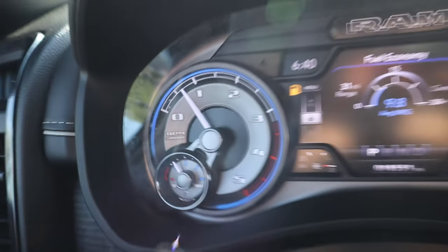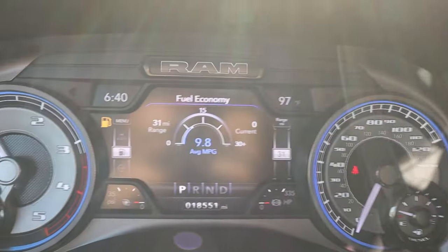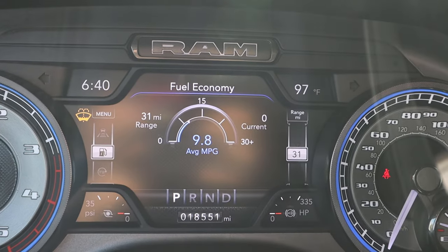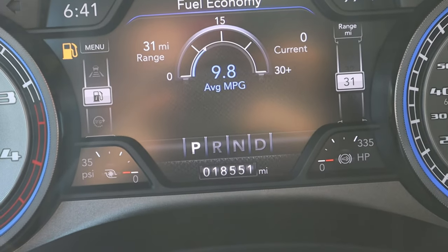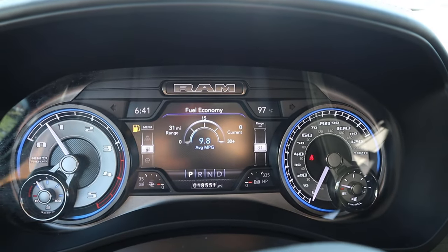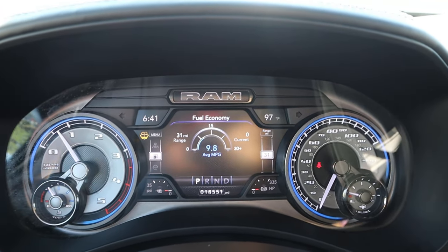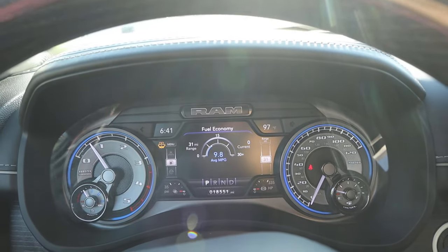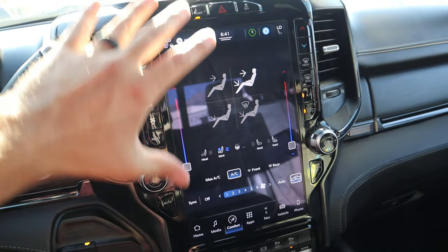Here is the gauge cluster — you can see the RPMs on one side and speed on the other. Notice the fuel economy readout as well. I'm not sure how often this truck was used for towing, but obviously it has all the towing kit in the back. Now we've got the giant 12 inch display in the center.